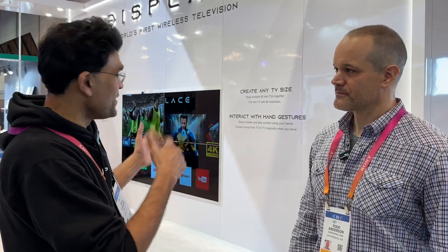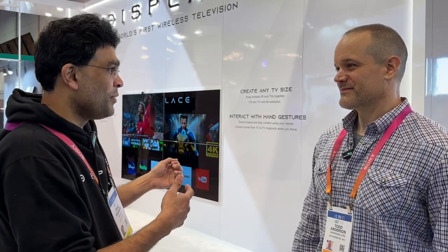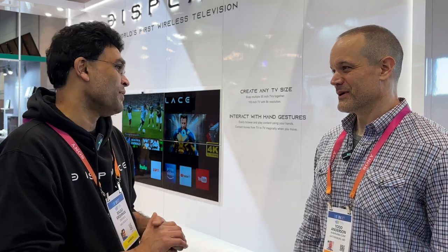In order to make this work, you have to go backwards and see how to make everything wireless. Otherwise, you have to wire each and every one — because TV walls are not new, but everything is wired today. So we have the first wireless TV.